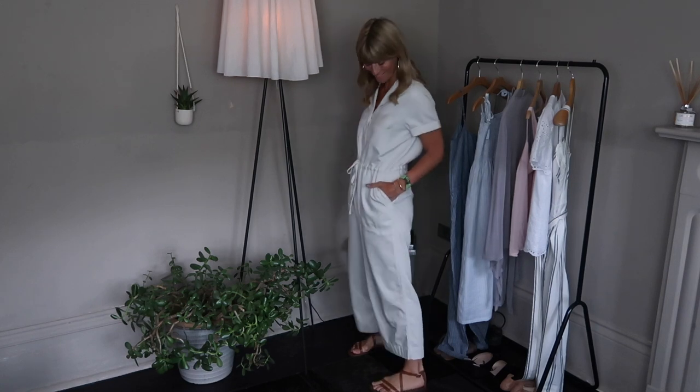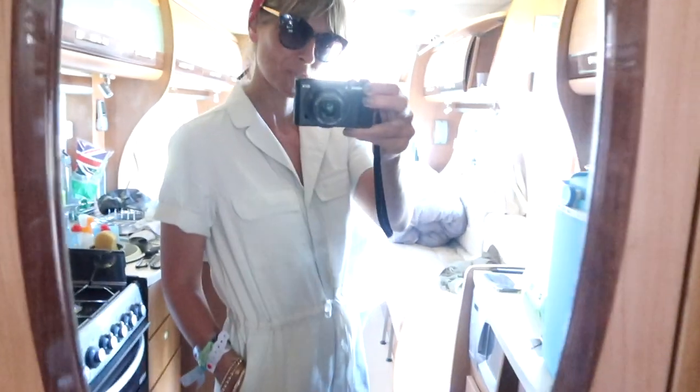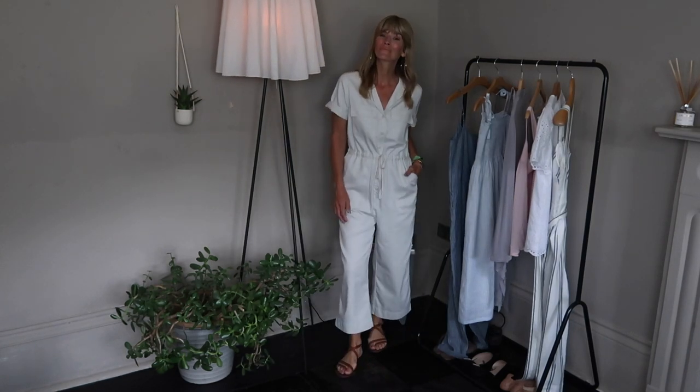Next up, I went for this gorgeous utility jumpsuit — to say I fell in love with it is an understatement. It's really on trend, ridiculously comfortable, but most importantly the fit is absolutely spot-on, creating a really flattering shape. I took it away for the weekend and styled it with my hair up in a bun with a headscarf — more out of festival necessity than styling! I've worn it today with sandals to show how versatile it is: dress it up with a structured handbag or a nice pair of flats and it looks really smart as well.